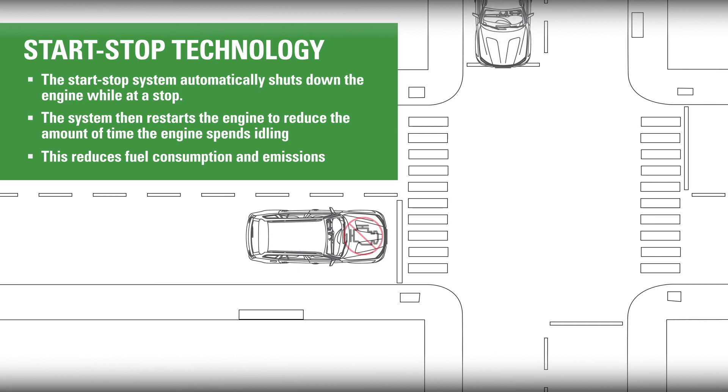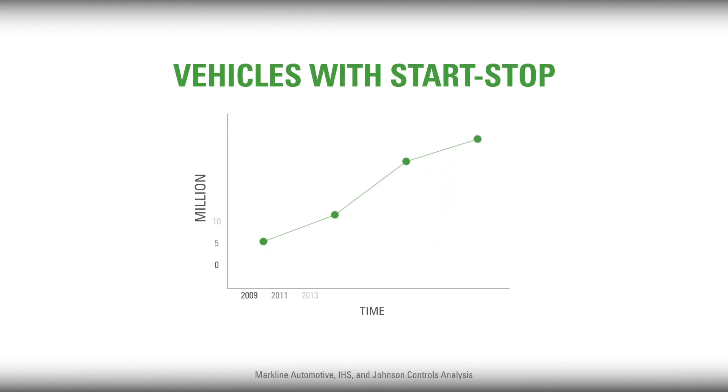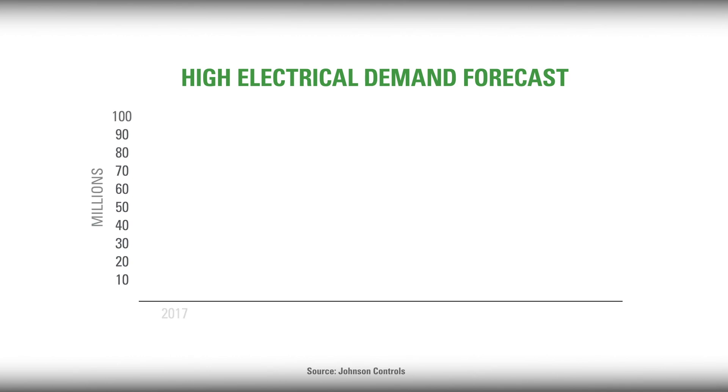As automakers work to meet increasingly stringent fuel economy and emission standards, many have turned to start-stop technology, which cuts the engine when the vehicle is stopped and restarts it once the driver takes their foot off the brake. Over the next several years, more vehicles will be in the start-stop category. Although the engine won't be idling at a stop, the vehicle is still required to run the necessary loads to keep its technology functioning. Globally, start-stop is the fastest growing market segment, increasing demands on the traditional 12-volt battery.